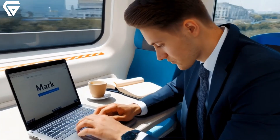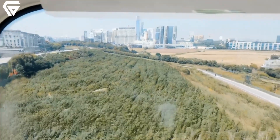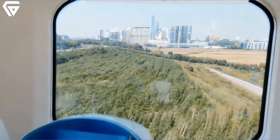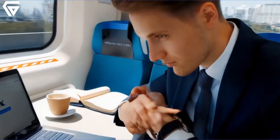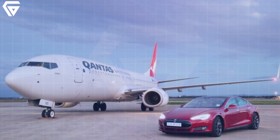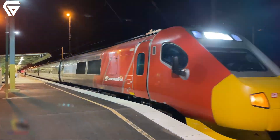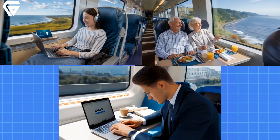Meanwhile, businessman Mark has a completely different reason for appreciating the tilt train. Its speed and reliability allow him to attend crucial meetings in Brisbane and still make it back to Rockhampton the same day, without the hassle of flying or long drives. These personal stories highlight the tilt train's versatility, showing how it caters to a wide range of needs, from leisure travelers to professionals.